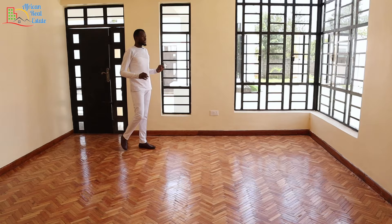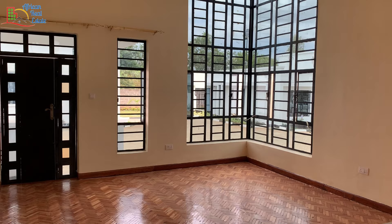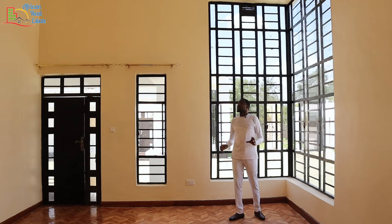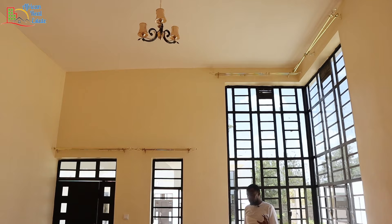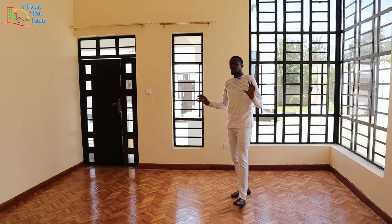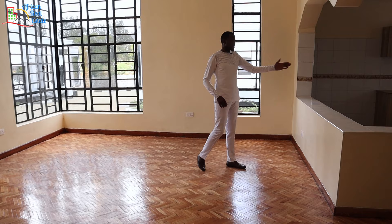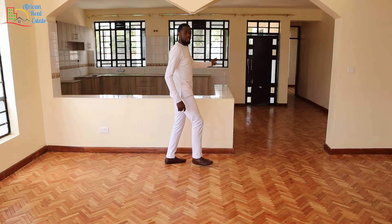I'm fascinated by the value that the developer is giving you. This living room comes with three windows that give you a ton of natural light and incredible views. The living room comes with higher ceilings than you will ever need. One thing I want you to note about this unit is that it comes with wooden floors, and I'm very sure you love the pattern. This estate has adopted the open floor plan.